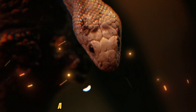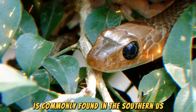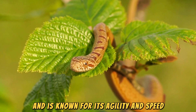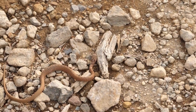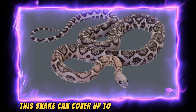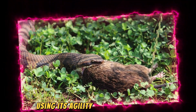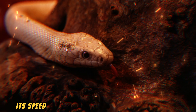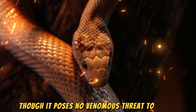Thirdly, the Texas Rat Snake, a non-venomous species, is commonly found in the southern U.S. It can grow up to 1.8 meters and is known for its agility and speed when climbing trees or slithering through fields. With a speed of around 9.6 kilometers per hour, this snake can cover up to 9.6 kilometers in one hour, using its agility to evade predators and hunt small rodents. Its speed also helps it escape human encounters, though it poses no venomous threat to people.